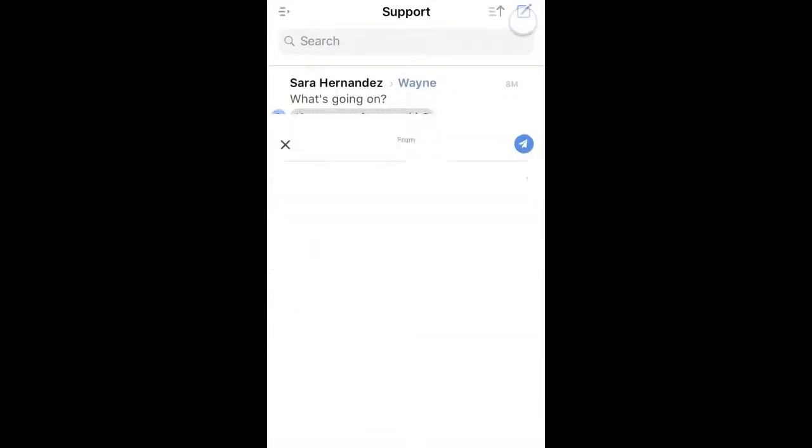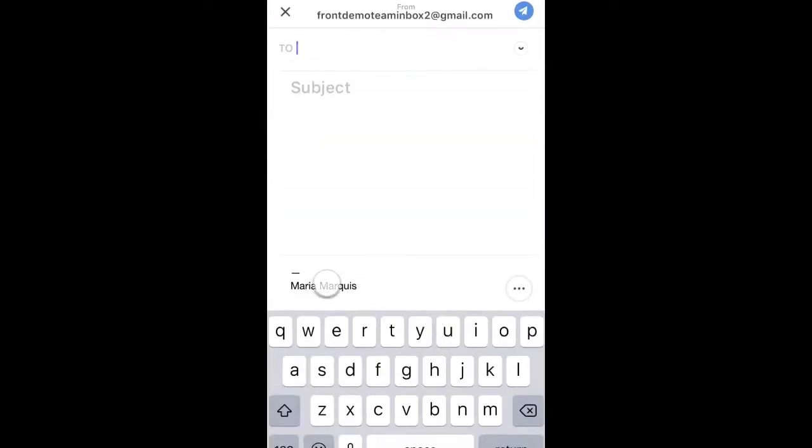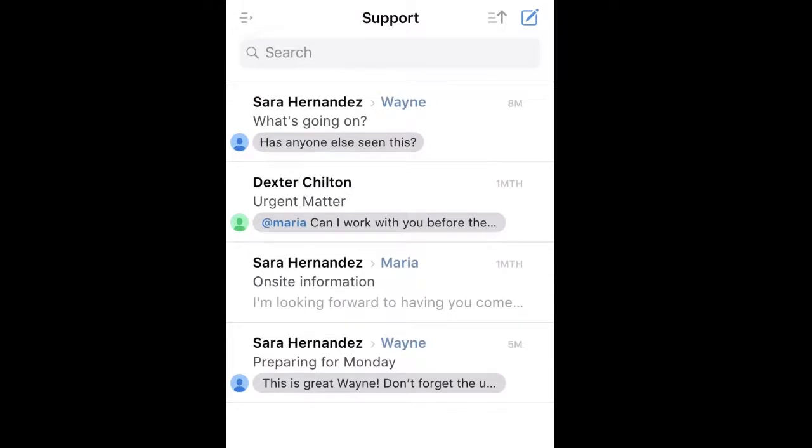If you need to compose a message, tap here. You can change your signature and sign-off name by tapping this option. You can then switch between your inboxes here.